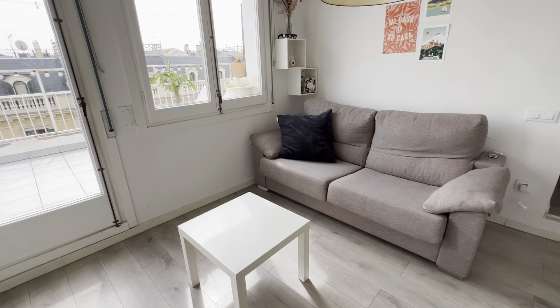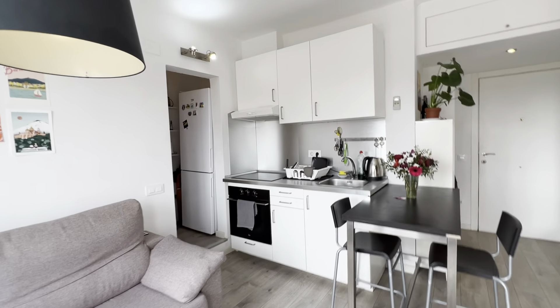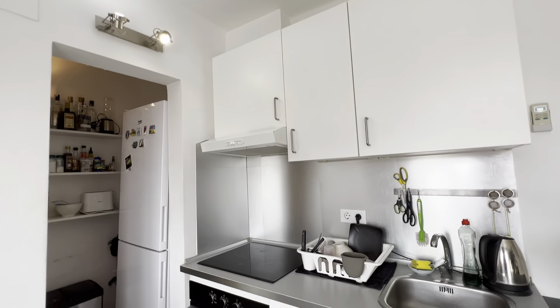There's a nice big couch over here, an AC unit, and a fully equipped kitchen with everything you need — a boiler, sink, oven, electric stoves, and of course pots, pans and other stuff.